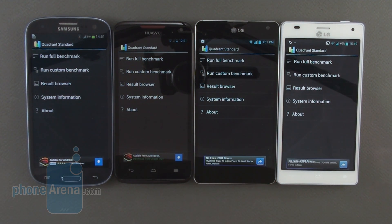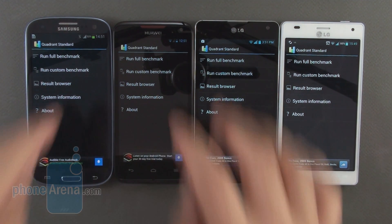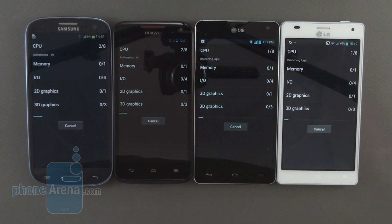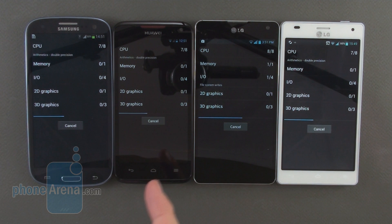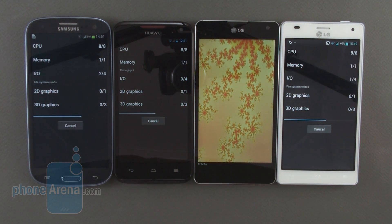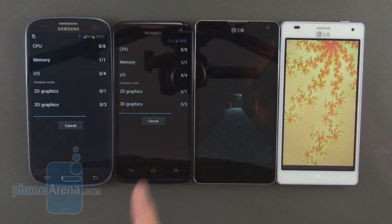Hey everyone, this is Daniel from PhoneArena and we're going to run a few tests to determine which quad core processor from the ones currently in phones on the market is better. We have the Galaxy S3 with the Exynos 4412, and we have the Huawei Ascend D Quad XL with its K3 V2 homebrew processor.